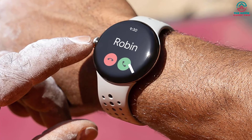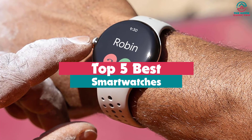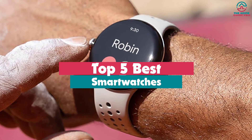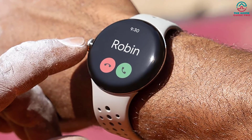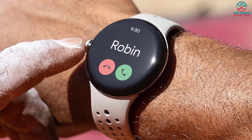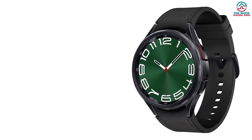Hey guys, in this video we're going to be checking out the top 5 best smartwatches available on the market for their true quality. Through extensive research and testing, I've put together a list of options that will meet the needs of different types of buyers. So whether it's price, performance, or particular use, we've got you covered.